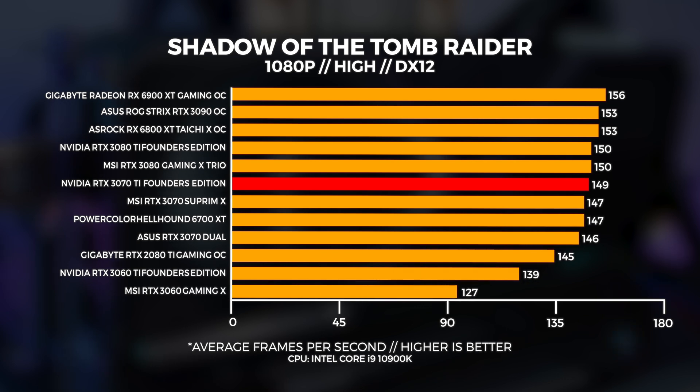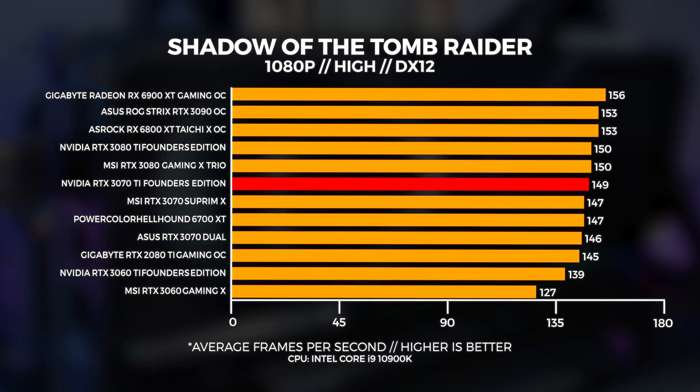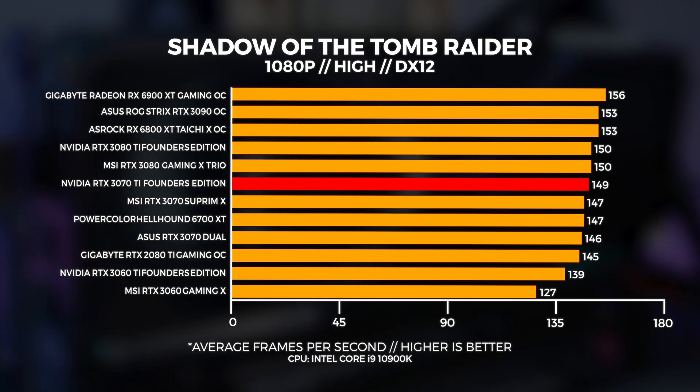Let's kick it off with Shadow of the Tomb Raider. You can use that magical little pause button at any time if you want to take a look at these graphs for a bit longer. The first thing you're probably noticing, even with this 1080p benchmark, is that the 3070 Ti is slightly faster than the 3070 and sits between the 3080 and 3070 in most tests. This is going to be the trend you'll see across this whole video.